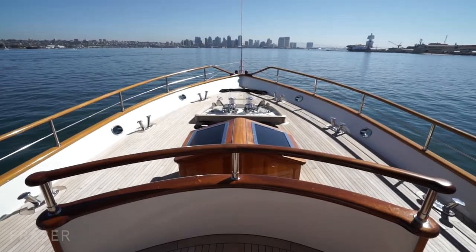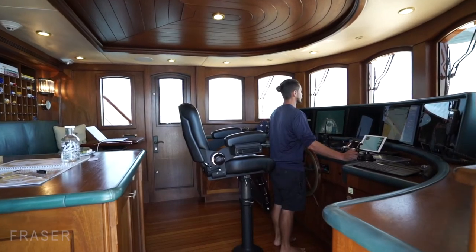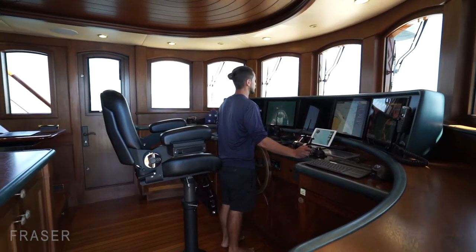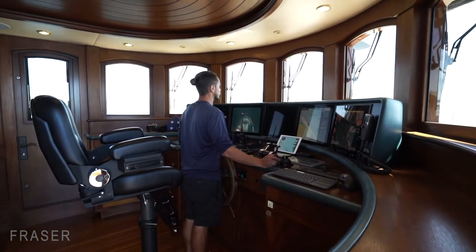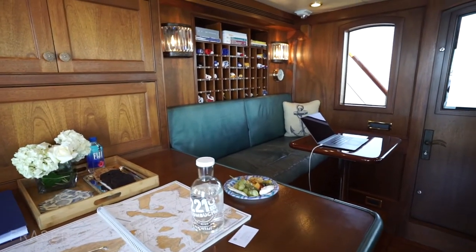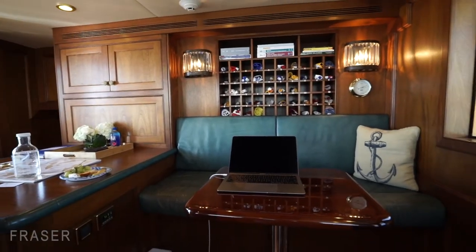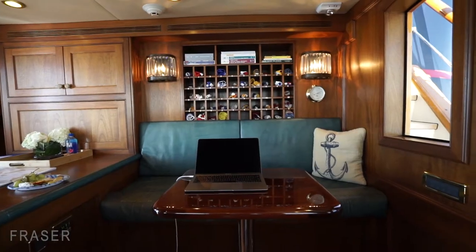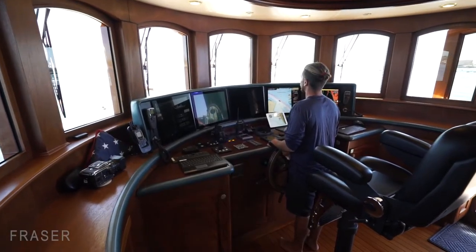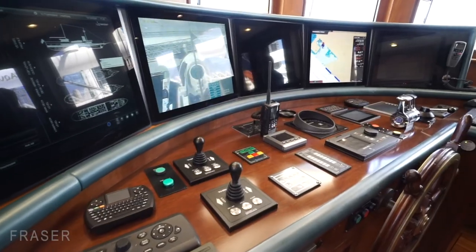Moving inside, you've got the bridge. The bridge is maintained to mimic the era of the modern classic. Aesthetically, no expense has been spared — fine woodwork, leather work, and a monitoring system, along with all of the technologies that any boat of this size would have.